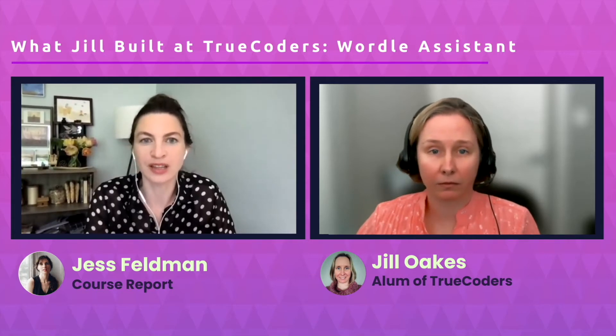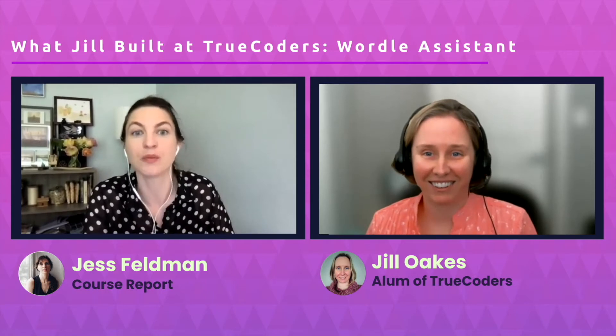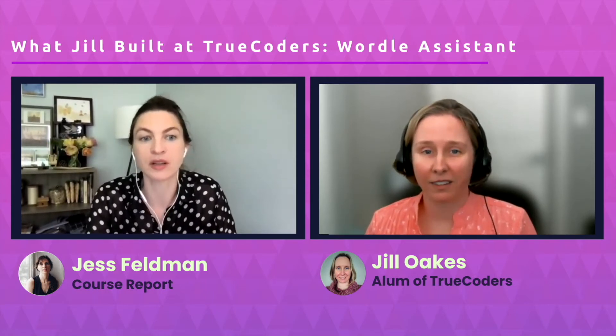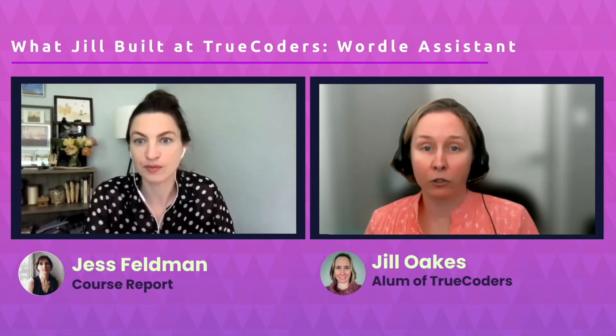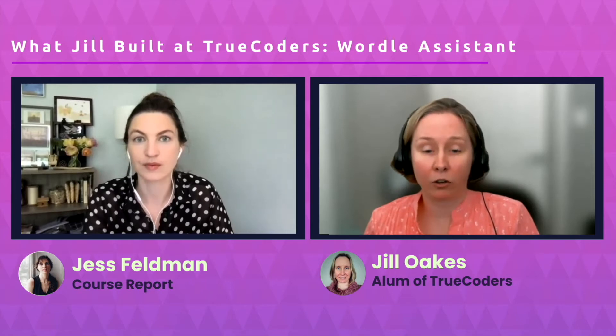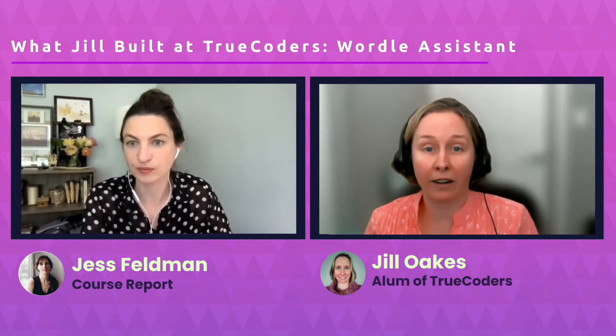What did you actually learn in the bootcamp — the languages and skills the curriculum covered? I enrolled in the software engineering course, and in that course we learned Git version control, C#, HTML, CSS, SQL, some JavaScript, how to work with APIs, and the basics of the ASP.NET framework.